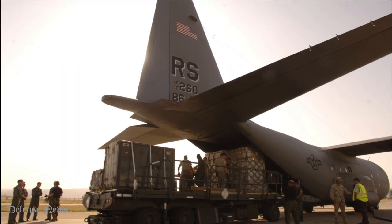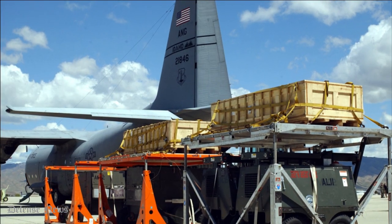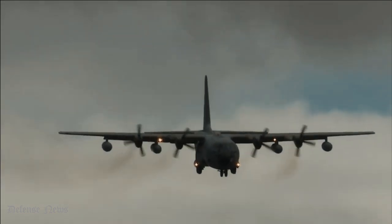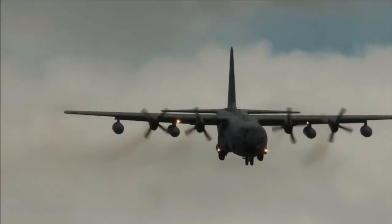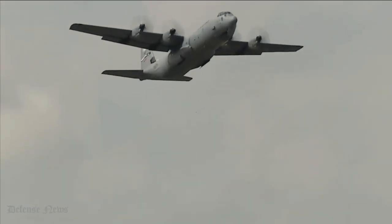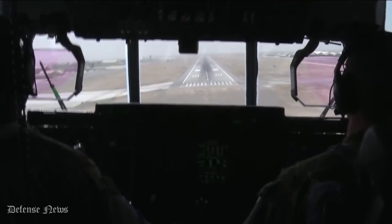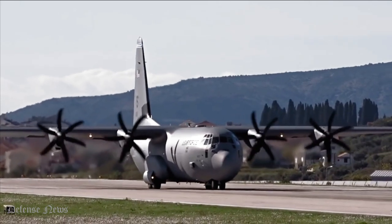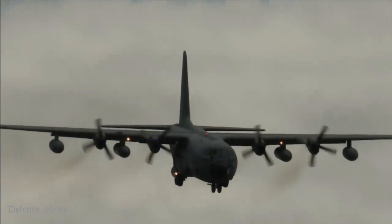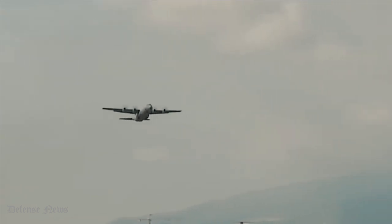The C-130J's cargo bay has a total usable volume of almost 4,500 cubic feet and can hold weights up to 16,880 kg (37,216 pounds). As an illustration, it can carry three armored personnel carriers, five pallets, 74 stretchers, 92 combat troops with equipment, or 64 paratroopers. The bay is furnished with tie-down rings, cargo handling rollers, storage bins, and troop seat storage.